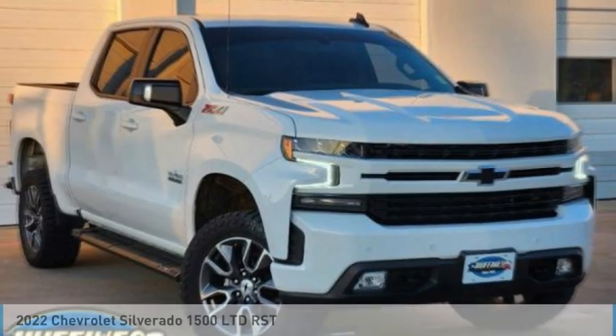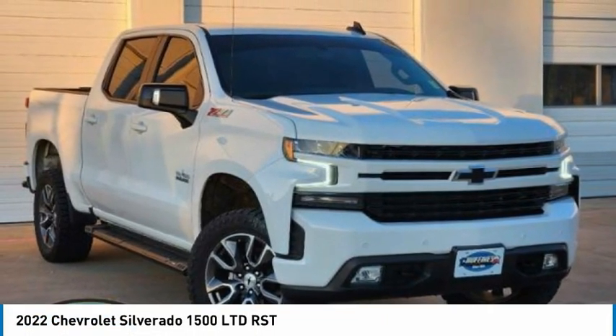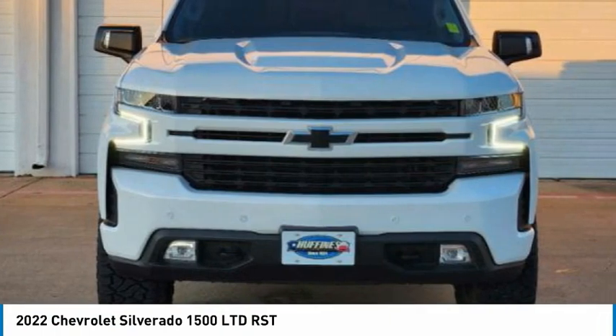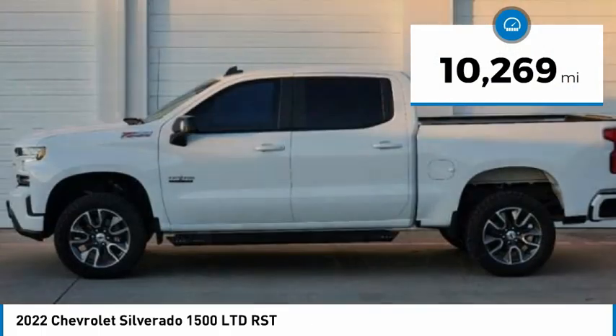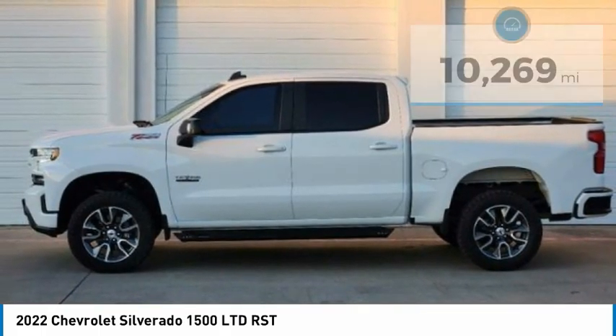This is a great vehicle available today — this could be the one you've been searching for. Contact the dealer and get behind the wheel today. This vehicle has less than 15,000 miles. Here are some of this vehicle's great options.